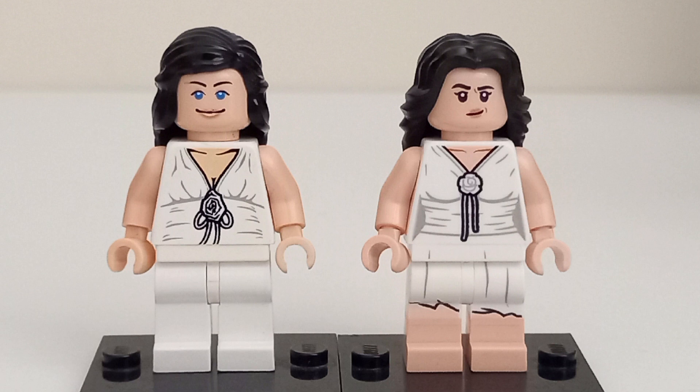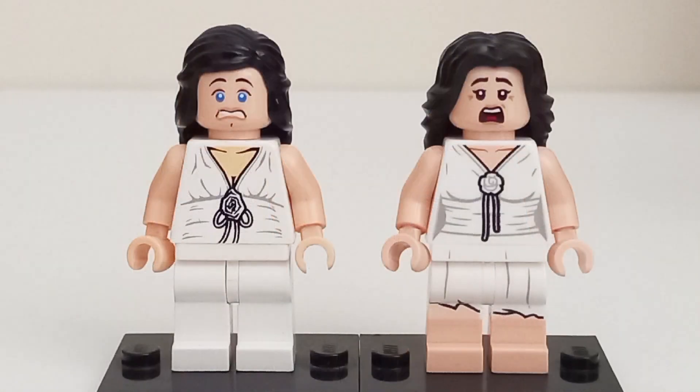An interesting oddity is that the 2008 figure has colored eyes, which is fairly rare for minifigures. The face prints for both figures are pretty similar, with each having a smiling and a scared face print.